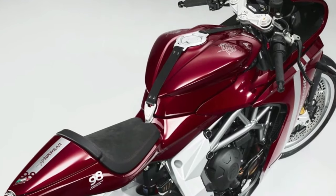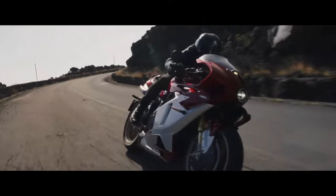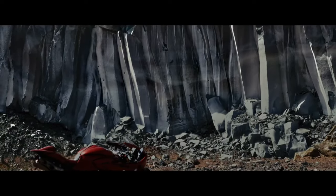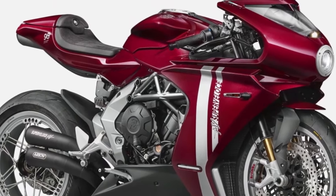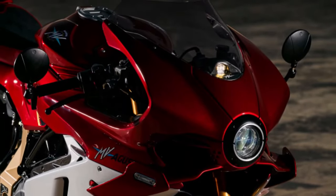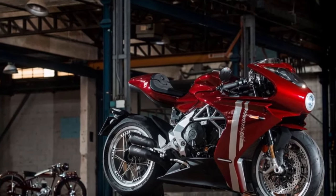Full TFT Display: The SuperVeloce 800 boasts a full-color TFT display that offers a wealth of information at a glance. This high-resolution screen provides riders with real-time data, including speed, gear position, and engine performance. The display is also customizable, allowing riders to choose the layout and information most relevant to their riding style.